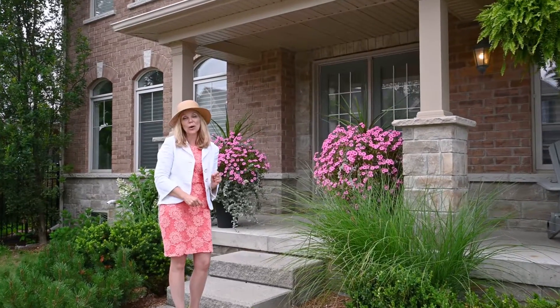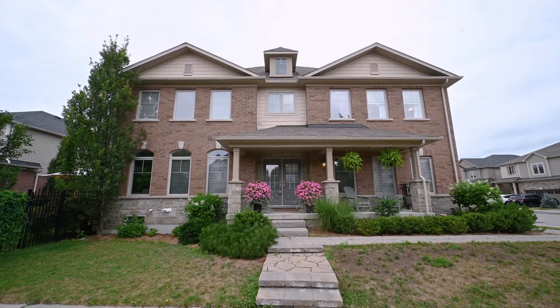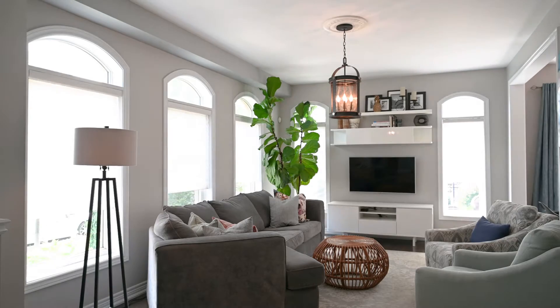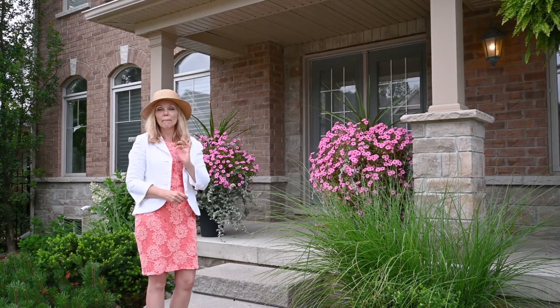This executive townhome in Kiwanis Park is in the Nesting's Manor Home Collection, and it is an end unit of a townhouse, which means there's a lot of light that comes in because we've got a lot of windows here — and the curb appeal is magnificent.